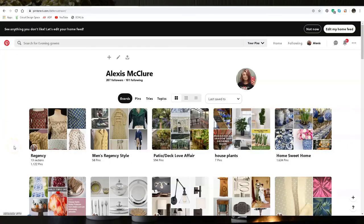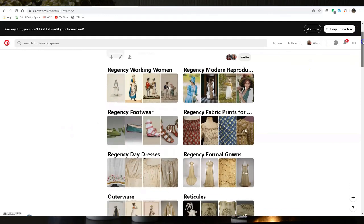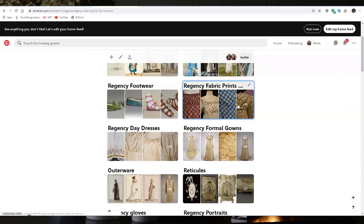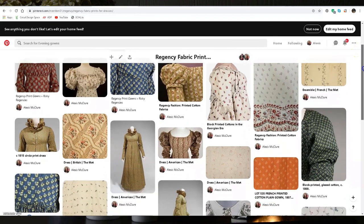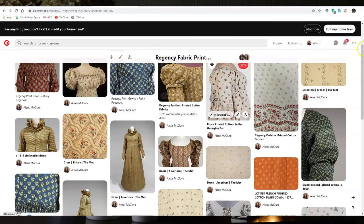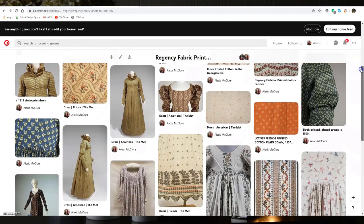Another great resource online for finding inspiration is Pinterest. It's a perfect way to collect ideas and to see what others find interesting and fashionable. I have a board of Regency wear with subcategories of all kinds, including fabric prints from the time that give a sense of what prints might be appropriate if you're looking for a broadcloth to make your own day dress.